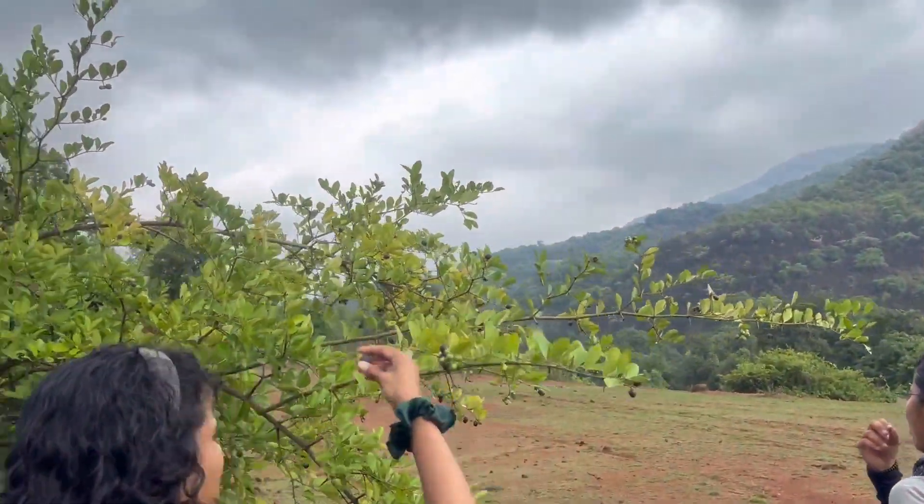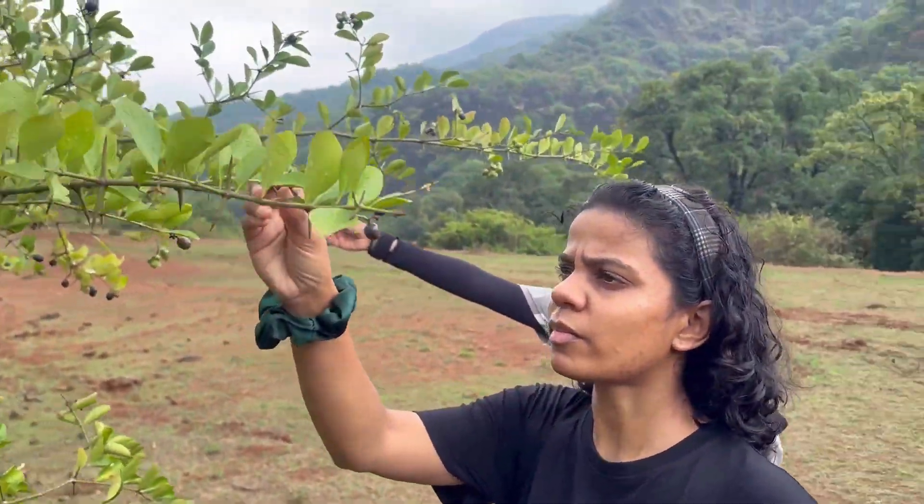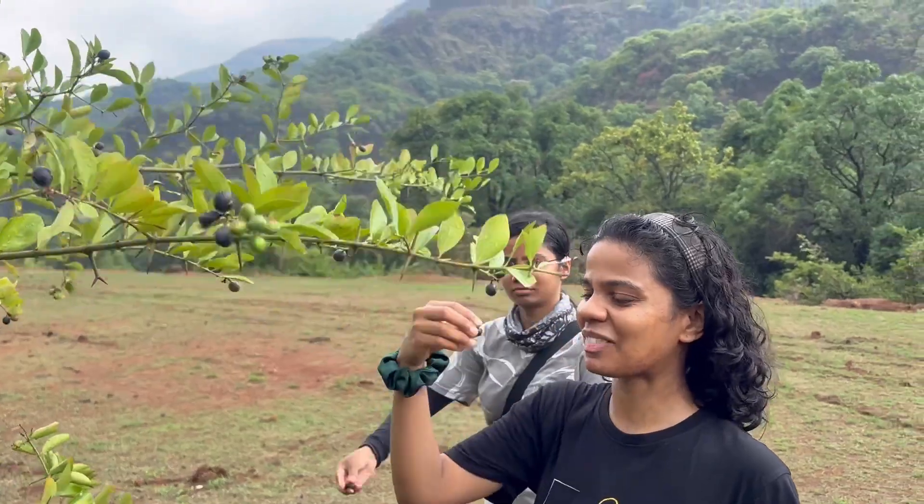Here we are refueling ourselves after a very long and tiring walk in the forest, and the delicacy we are having here is the karwanda.